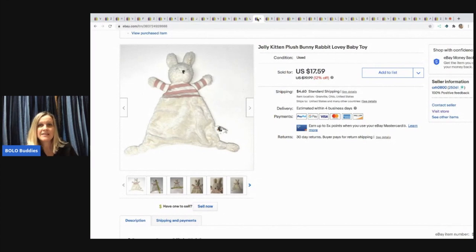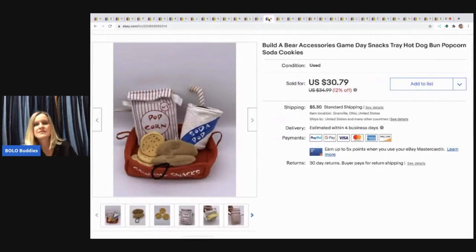This is a Jelly Kitten — not Jellycat, Jelly Kitten. I think it might be made by the same person but perhaps for babies. It's a plush bunny rabbit, like a lovey baby toy — super cute. I picked it up at a garage sale for 50 cents and sold it for $17.59 with the buyer paying shipping.